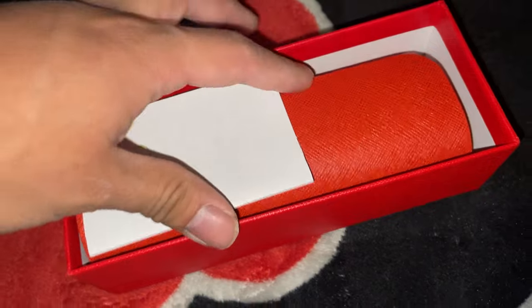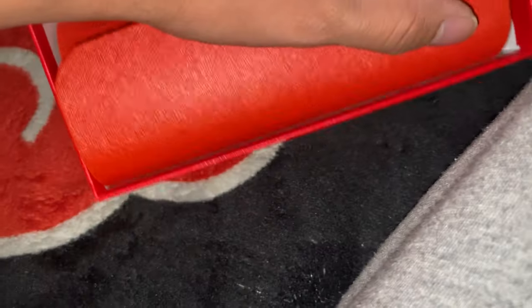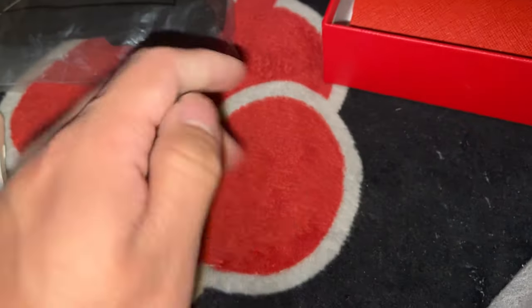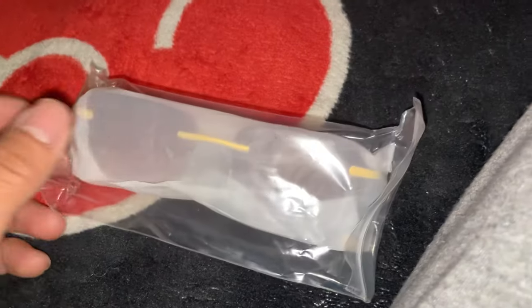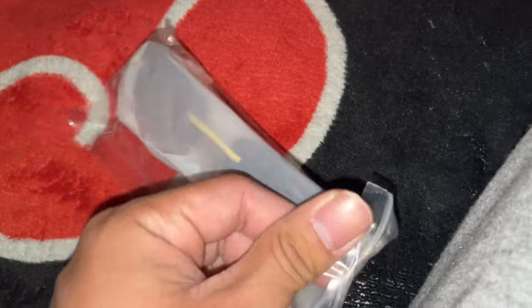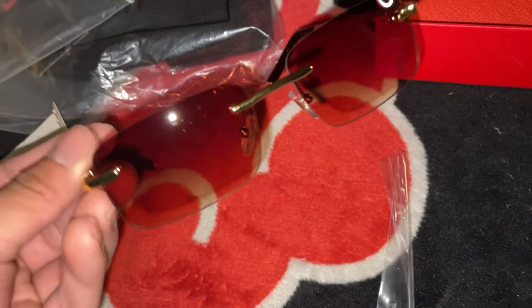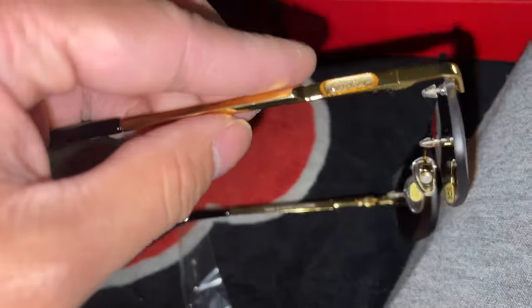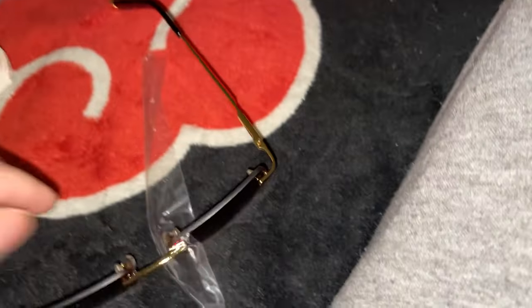Next up we got these Cardia glasses. I already got some other ones before, so here's just another one in a different colorway. There's a little Cardia tag and inside we got the same logo right there. We also got a little cloth thing to clean your glasses. Took the glasses out of the bag and yeah, here we go — this is how it looks. It's honestly pretty nice.